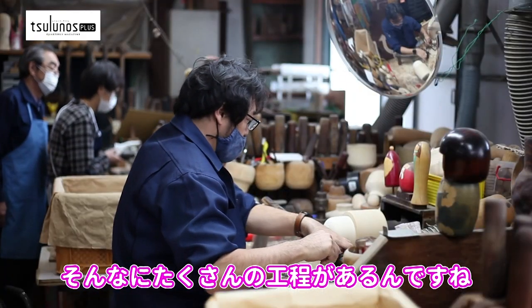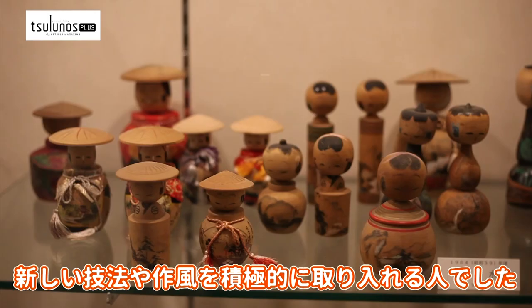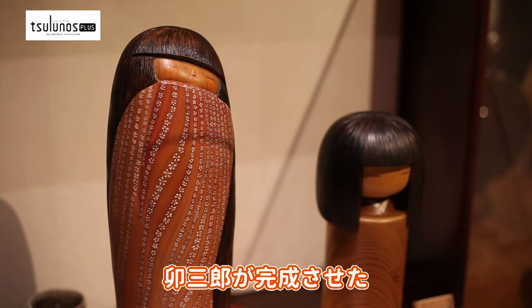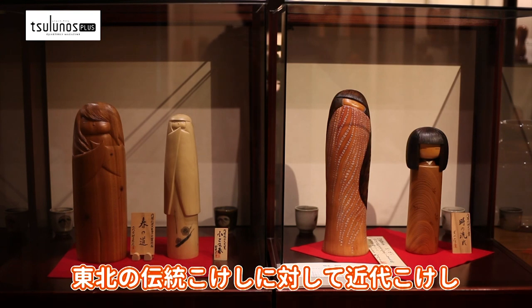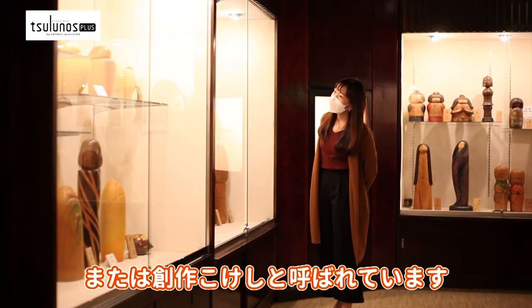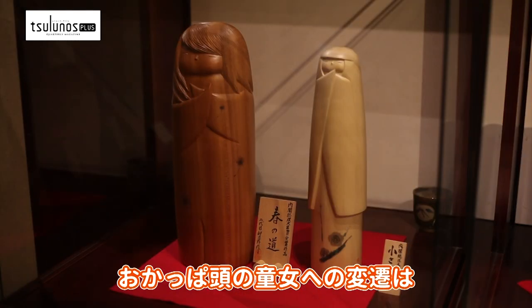There are so many processes involved! Usaburo Okamoto, the founder of Usaburo Kokeshi dolls, was a man who actively adopted new techniques and styles. As opposed to the traditional Kokeshi dolls of Tohoku, Usaburo developed Kokeshi dolls with both hair and plump round bodies. They are called modern Kokeshi dolls, or creative Kokeshi dolls.